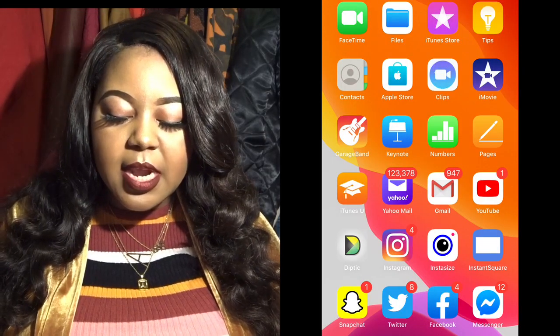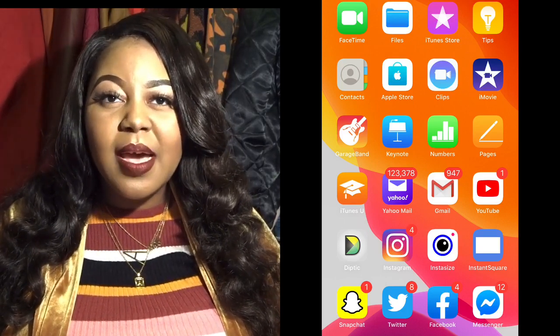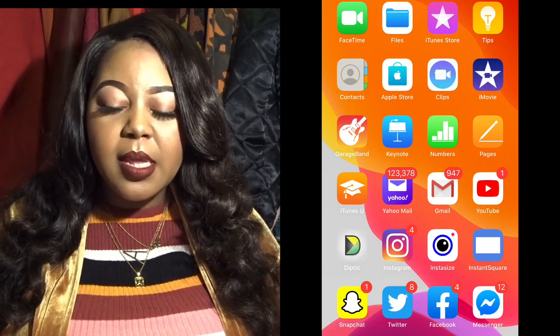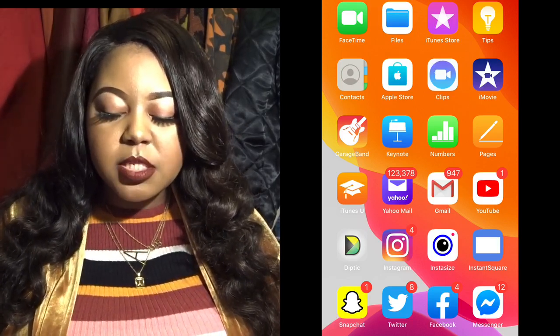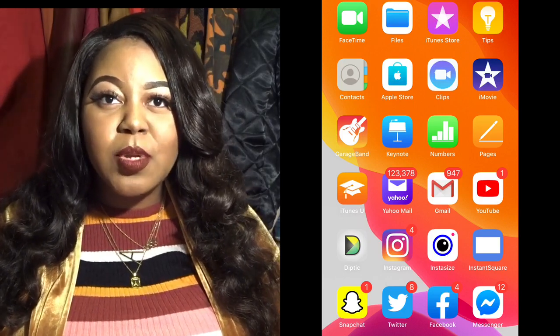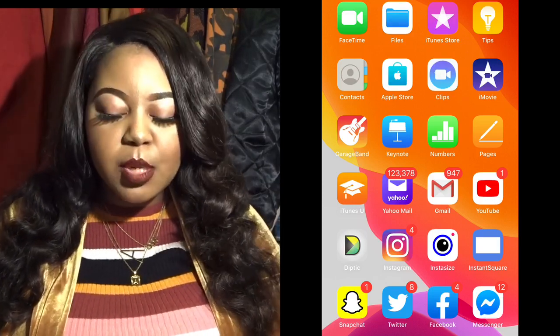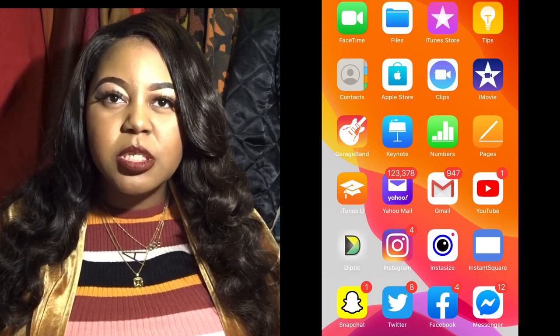If you scroll over, this is my second standard screen — apps I use frequently that I keep outside of folders. I have Yahoo Mail, Gmail, YouTube, Diptych which is an editing app I use for collaging pics on Facebook, Instagram, InstaSize, Insta Square, Snapchat, Twitter, Facebook, and Messenger.